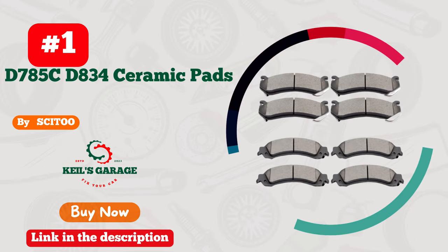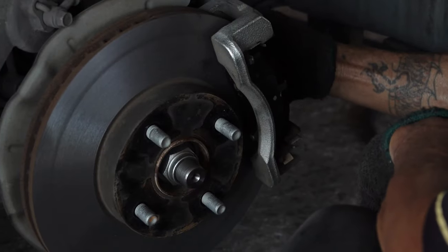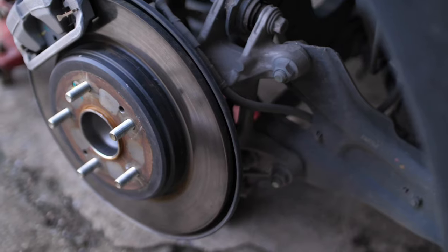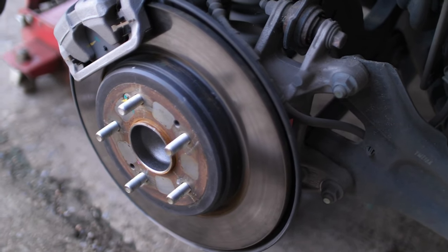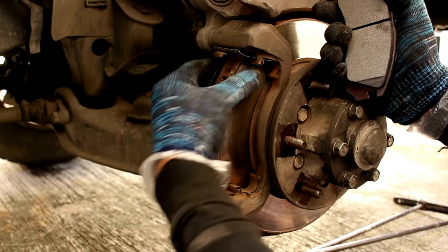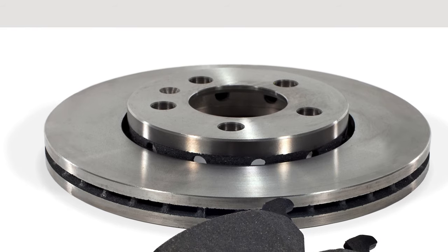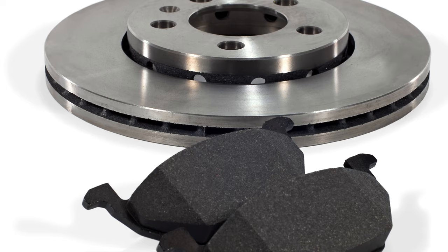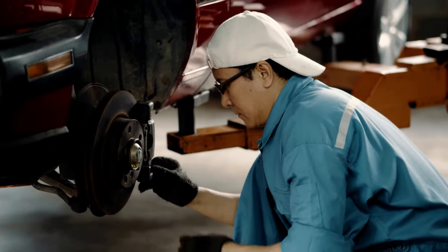Number 1: Situ Brake Pads — a dust-free drive. Say goodbye to the dusty aftermath with Situ's incredible brake pad. This game-changing product not only delivers unparalleled stopping power, but also keeps your wheels spotless. From a smoother ride to enhanced safety, these pads are a must-have for any car enthusiast. Embrace the future of brake technology with Situ and experience the joy of clean, hassle-free driving. Elevate your journey today.